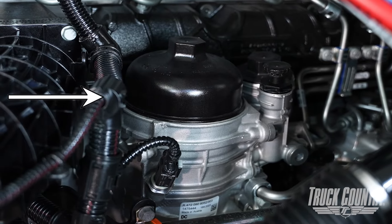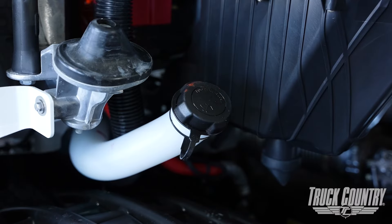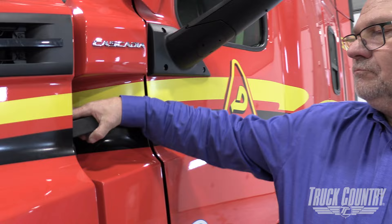Here is the fuel filter, and the water drain is located here. Then on the passenger side of your engine bay you will find the washer fluid reservoir. Always remember to close and latch the hood before moving on.